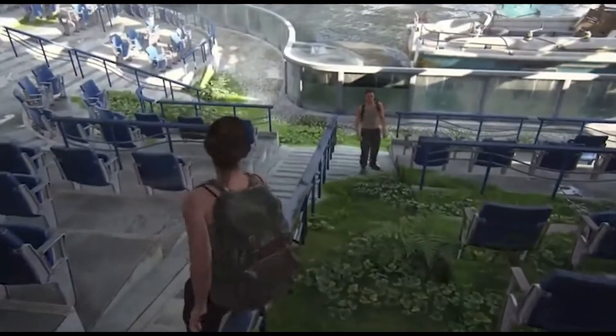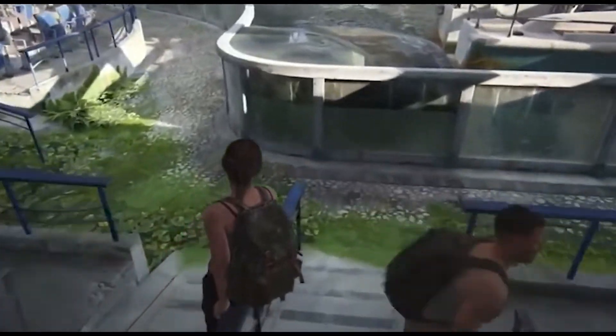Abby can slide down the railing, like I did as a kid at school. Did you do the same at school?